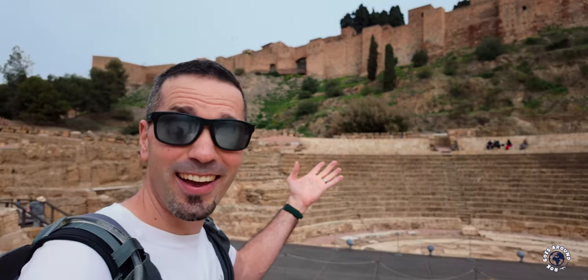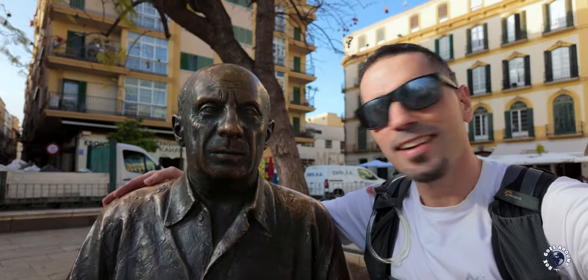I was expecting sandy beaches, seaside promenades and not much else — the typical scene of a major summer holiday destination on the Spanish Costa del Sol. But my oh my, I was in for a treat. What a view! I'm Rock and these are the best things to do in Malaga, Spain.